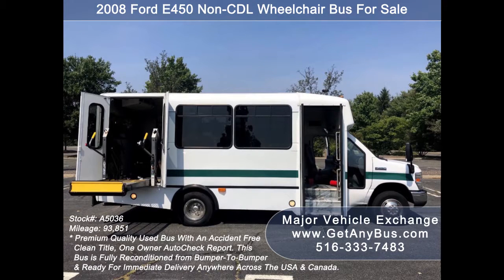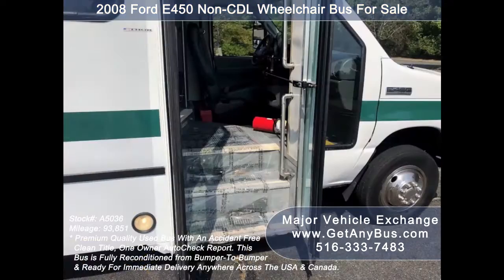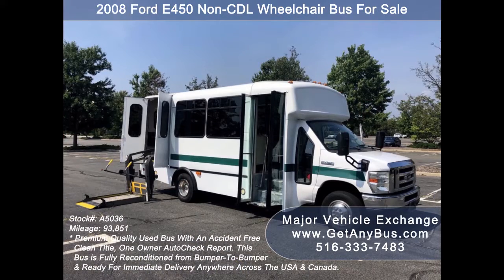Its exterior is very nice, just detailed and touched up for an excellent appearance. This bus is fully inspected and ready for immediate delivery anywhere across the USA and Canada. It is in perfect condition and certified ready to hit the road. Test drives and inspections are welcome.